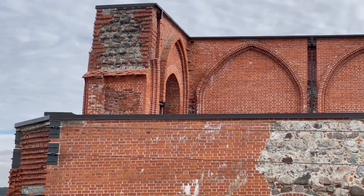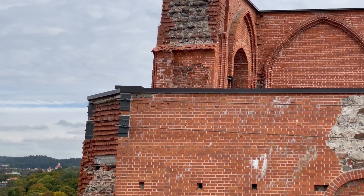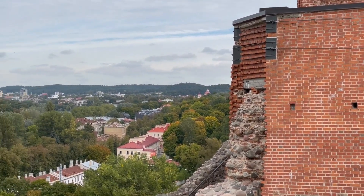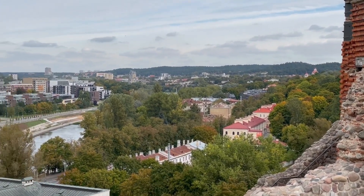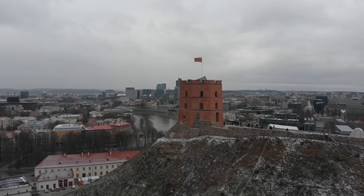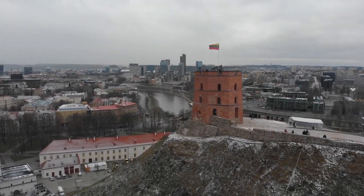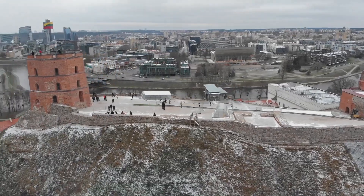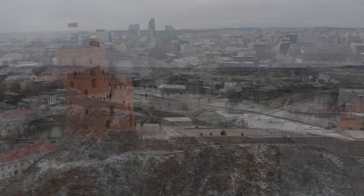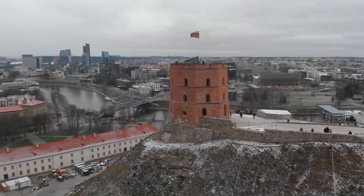The 48-meter tower rises on Castle Hill, from its top there is a beautiful view of old Vilnius. The tower was once part of the upper castle, built in the 14th–15th centuries, and today among the fortifications, only Gediminas Tower has been preserved in its original form. The tower was destroyed and rebuilt several times, and in its modern form it is an octagonal structure within the walls of which is a branch of the Lithuanian National Museum.